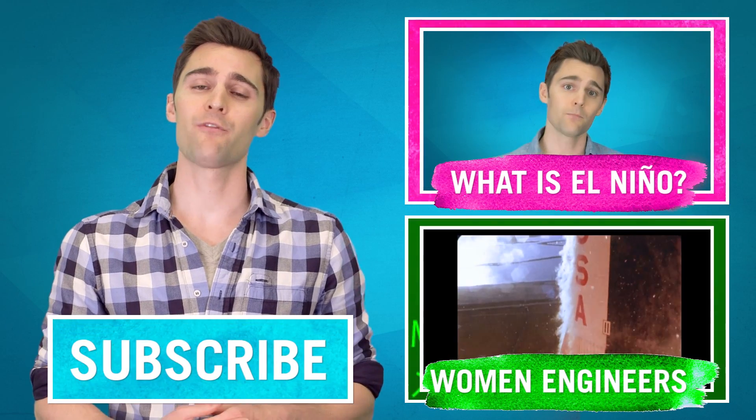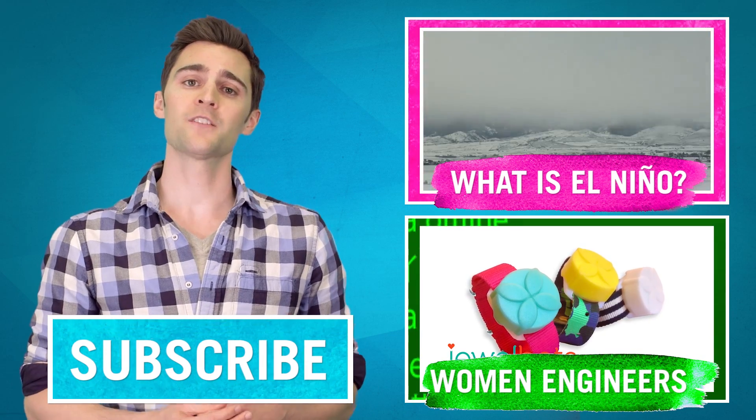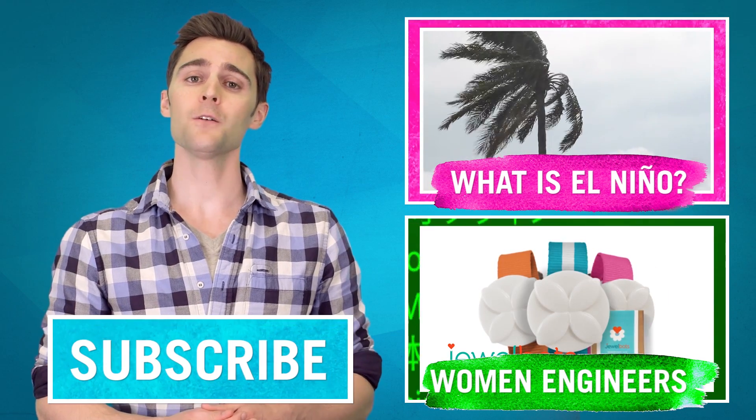We've also included links to more extensive protective measures in the description below. Until next time, I'm Nick Kios with Fab Lab News. Thank you for watching, and if you liked this episode, check out more videos here and subscribe for new videos every week.